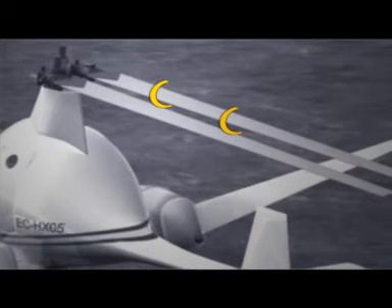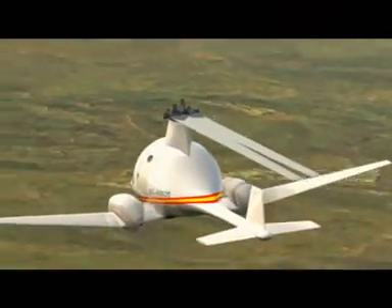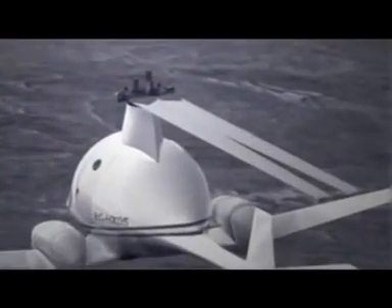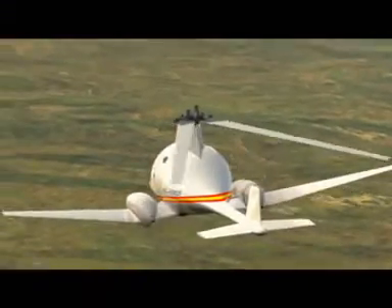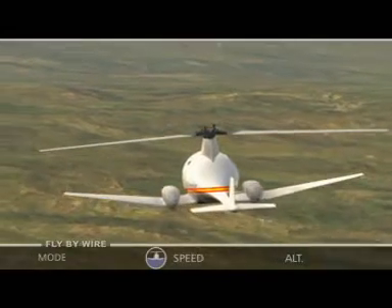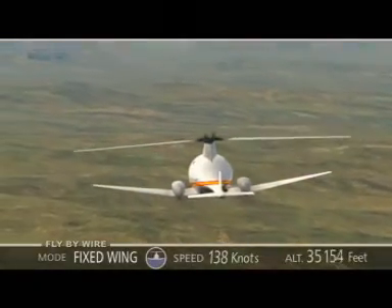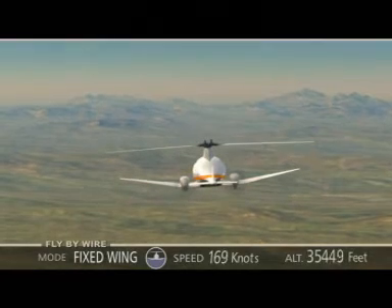Once in this position, the blade can be reversed with little effect on the aircraft's aerodynamic profile. Then both blades are redeployed to a position near parallel to the fixed wings. The HeliGyro has become a biplane fixed wing aircraft. The system sets the wings' pitches to the best lift-to-drag ratio for each flight speed.